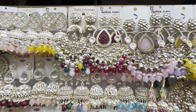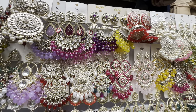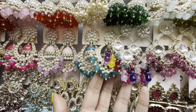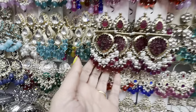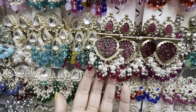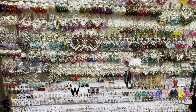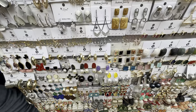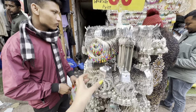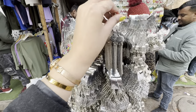Now the jewelry section — if you want traditional jhumkis, balis, or something in kundan, you'll get a great jewelry match here. The starting price is only 100 rupees for daily wear options. And this is near the PNB ATM, where you'll get a fixed price of 30 rupees for silver jewelry options.